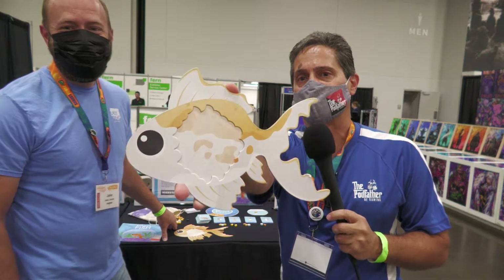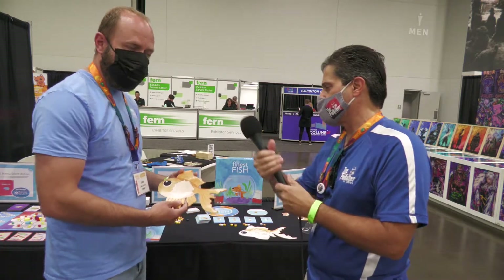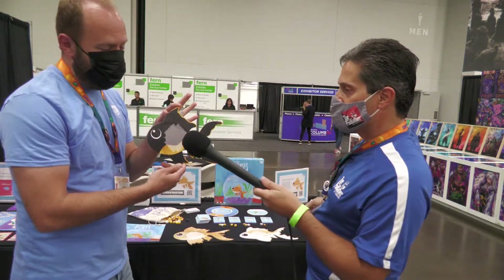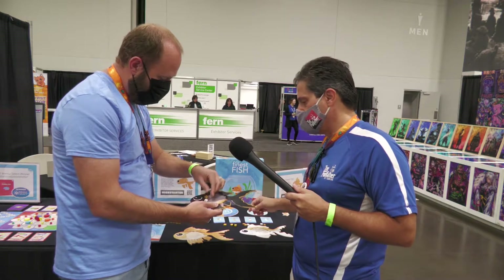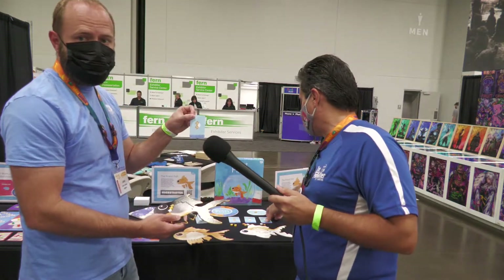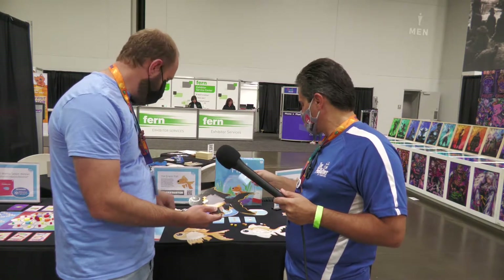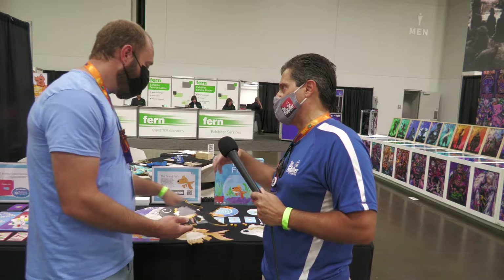The Finest Fish is a tile drafting and tile placement game. Everyone chooses their own little fish board — there are different colors and different shapes. You draft tiles and they lay right here on the boards. As you go about building your fish, you're trying to complete objective patterns. There are different pattern cards to complete, and you can also score points by putting fish scales of the same color next to each other, creating clusters of same-color scales.